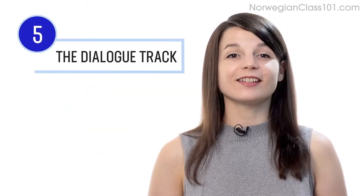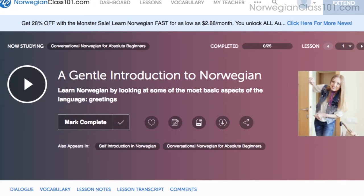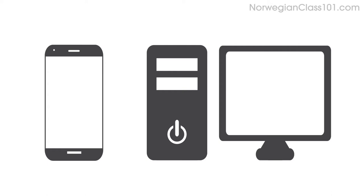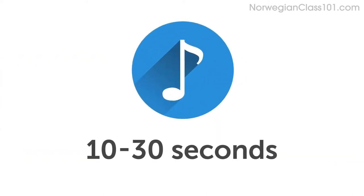Number five: listen to the dialogue track. The dialogue track gives you the conversation in the target language only — no translations — and you have this tool in every audio lesson. Number six: download the dialogue tracks and make a playlist. This is a great immersion tactic. Download the tracks to your computer or mobile device, then play them on a loop to immerse yourself in the language. Each track is only about 10 to 30 seconds.